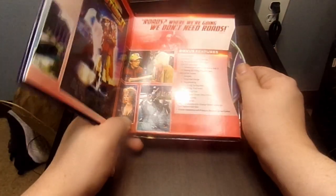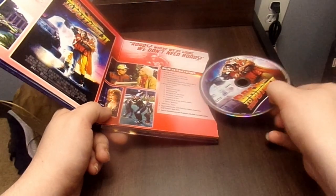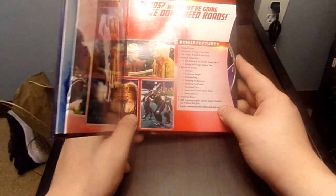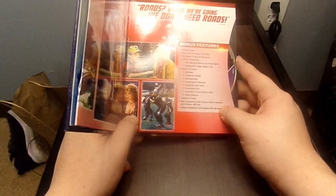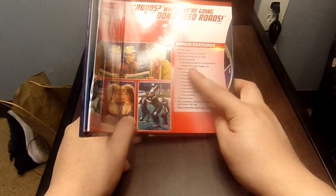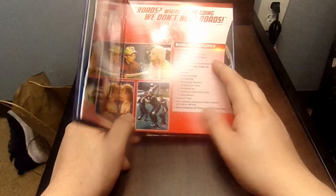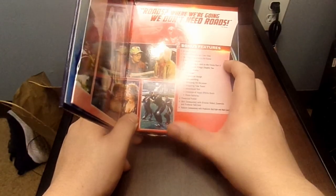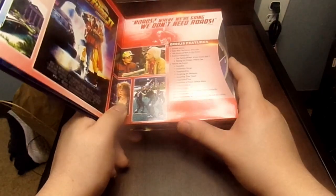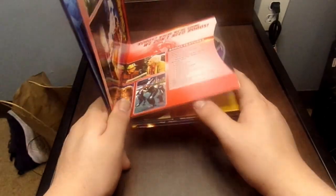Here's the disc for Part 2. Special features include: Deleted Scenes, Tales of the Future: Time Travels, The Physics, Back to the Future, The Making of Back to the Future Part 2, Making of the Trilogy Part 2, Deleted Scenes, Theatrical Trailer, Q&A with Director and Producer, and feature commentary with producers Bob Gale and Neil Canton.